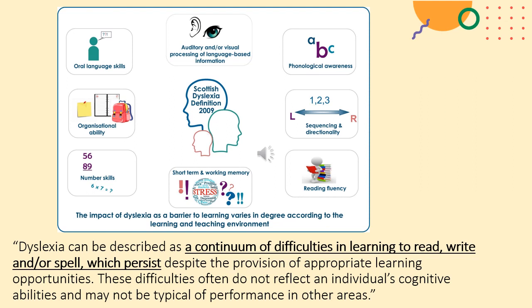Sequencing and directionality can also be a challenge, as can reading fluency, and short-term and working memory — so we have to ensure that we do not overload young people with too many instructions at once because it's difficult to remember them all. Some dyslexic learners may have difficulty with number skills, with organising resources required for different tasks. Some may also have difficulties with oral language skills, maybe getting muddled about what they want to say, and for some there might be auditory or visual processing difficulties. It's important to note that no two people with dyslexia are the same — a dyslexic learner can have some of these difficulties, and in some cases they might have all of them.